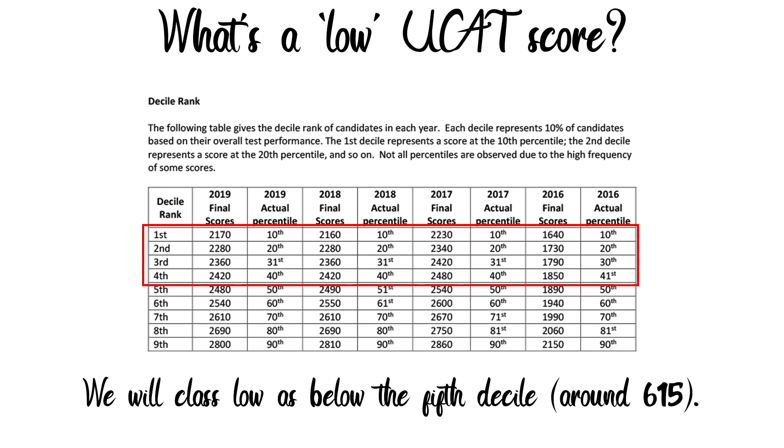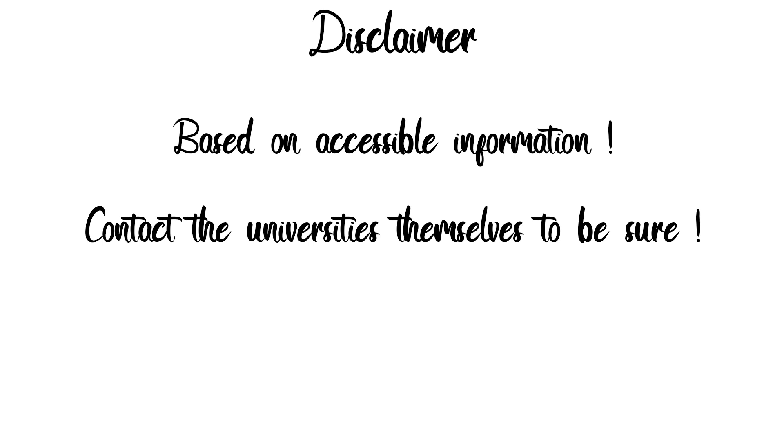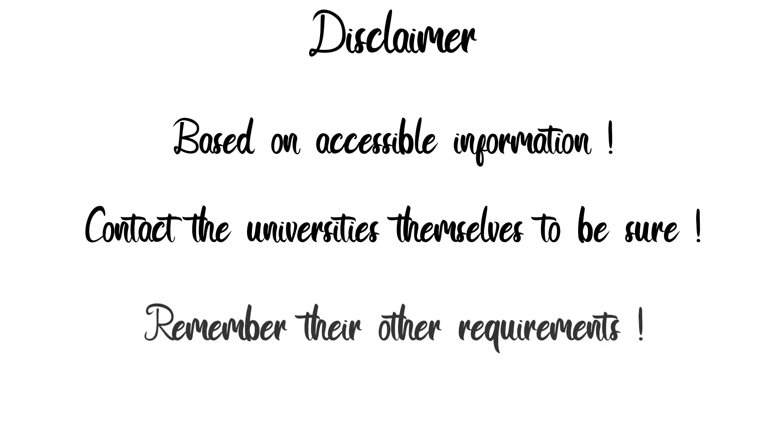This would mean a score around the 615 mark. Remember, if you achieve this score it's not the be-all and end-all and you can still apply, but this is where you have to be very wise with your selection. Now, what you see in this video is based on freely available information from universities, but no matter what — the most reliable information comes from contacting the universities themselves, so make sure you do that if you have any university-specific questions. Finally, make sure you meet their other requirements in order to apply.